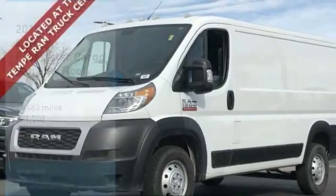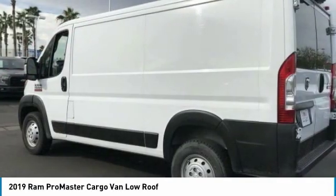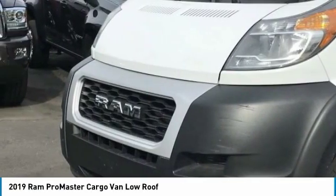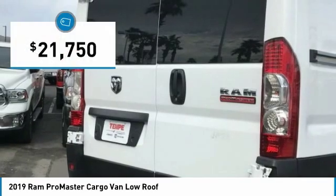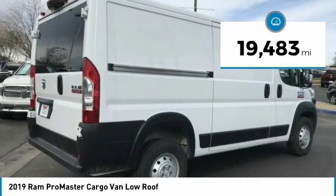You are going to love the 2019 ProMaster. Ram ProMaster provides superior on-the-job performance while helping your business carry more to more places and is priced below $25,000. This vehicle has less than 20,000 miles.